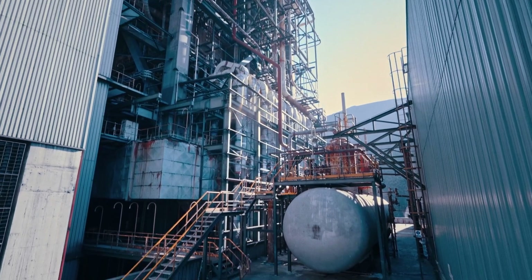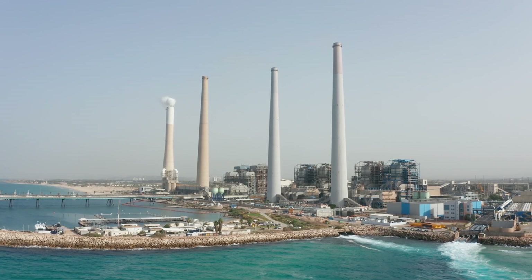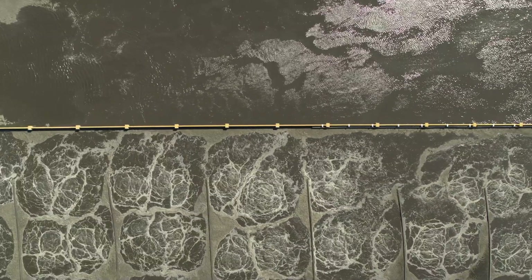In urban settings, microreactors could serve industries that need reliable heat and power beyond the electric grid. They could also help decarbonize other niche industries, including commercial shipping and desalination plants.